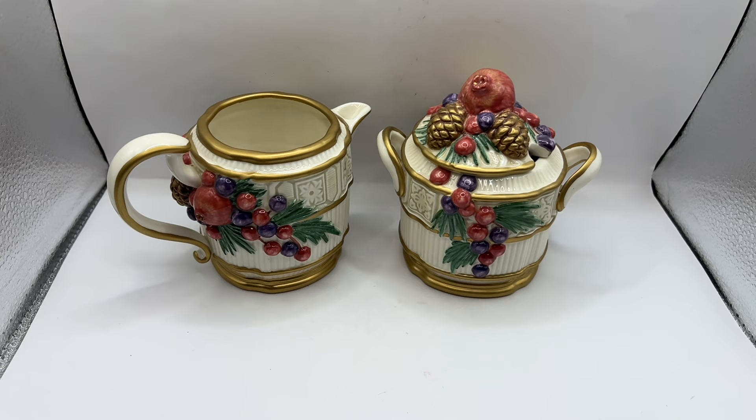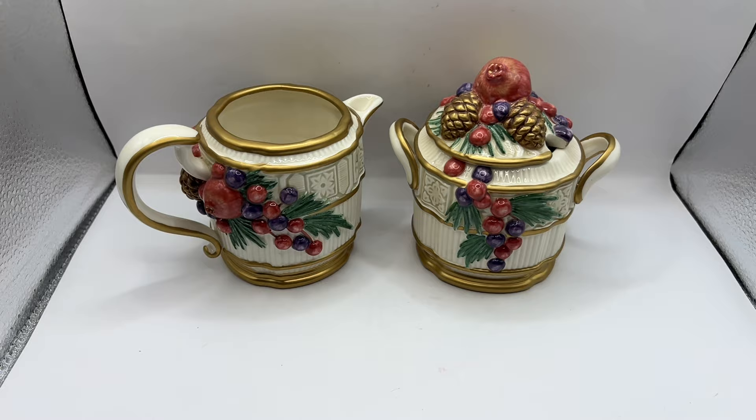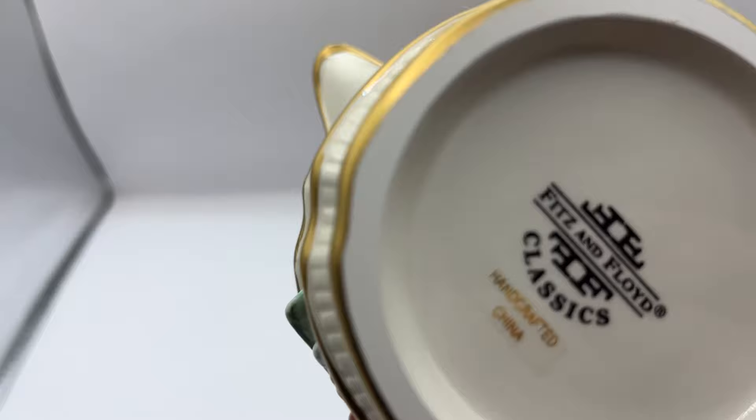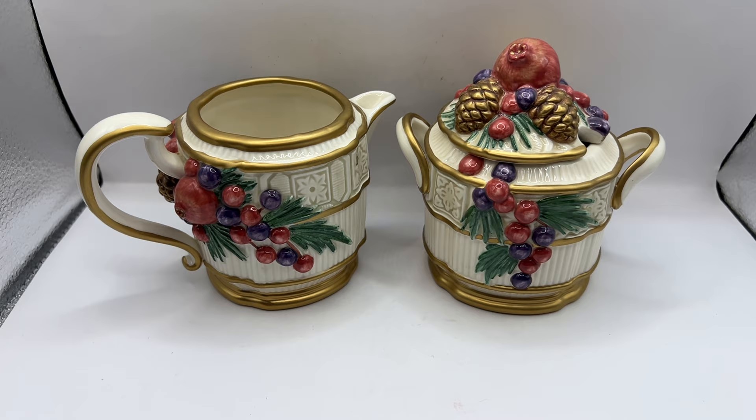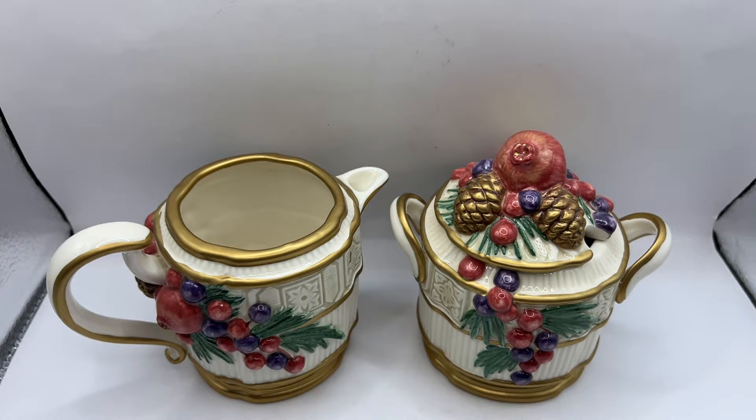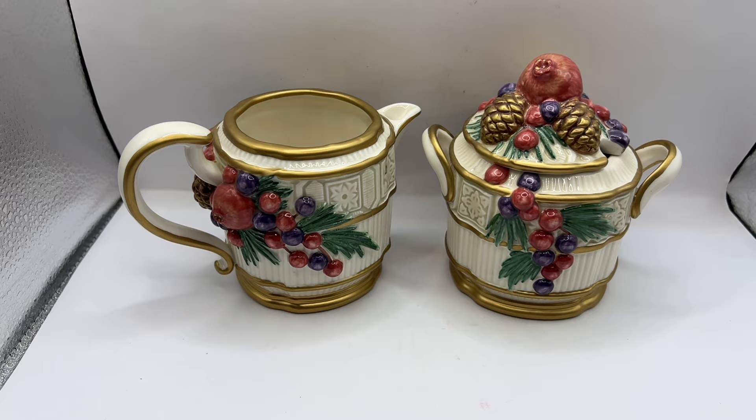I had another sale on eBay and it is this Fitz and Floyd sugar and creamer set. It is a Christmas set called Winter Spice, I think. Fitz and Floyd is known for always having chips on it, and this set does not have any chips, which is awesome. It's a very pretty pair. I've had it for a while on eBay and someone sent me an offer for $22 and I accepted it.